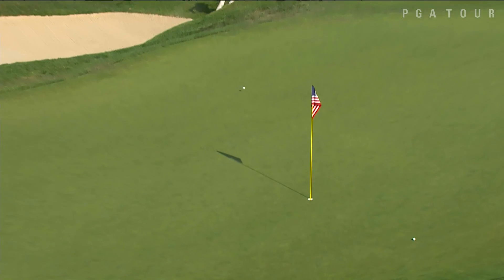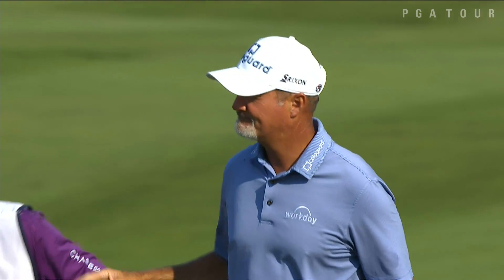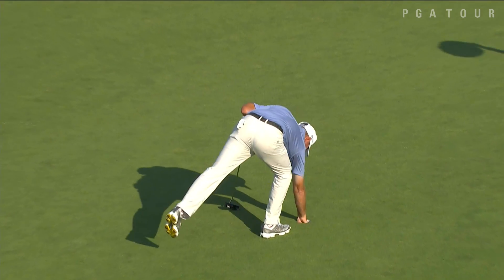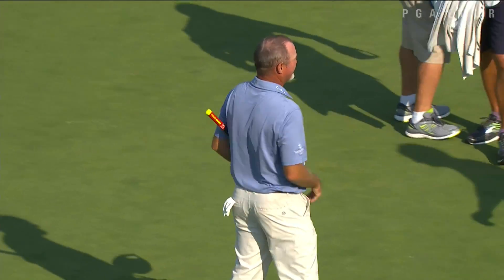On his final hole of the day, Jerry Kelly chipped out of the bunker. All he had to do was sink par to win by one. Jerry Kelly, in his rookie PGA Tour Champions season, comes away with a Boeing Classic win.